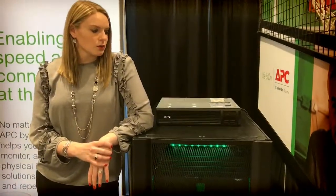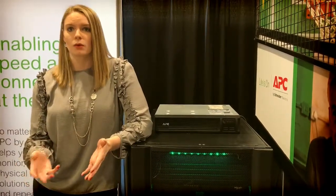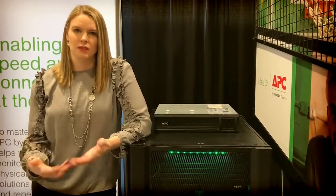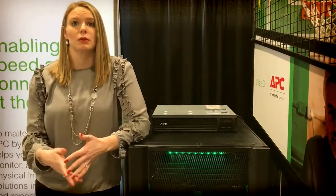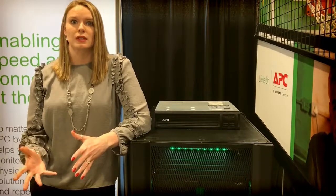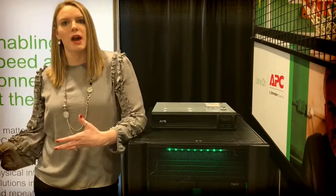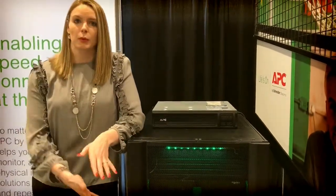But really what our strategy around the edge is, is just any time compute and storage are coming outside of the data center into more distributed environments — remote office, branch office, access points. We're seeing that more and more because of things like IoT, latency challenges, bandwidth challenges, or data sovereignty in regulated industries. So there's a real need in those distributed environments to have data center-like resiliency — taking the best practices from the data center: a secure rack, a monitoring strategy, maybe redundant power, and taking it into those edge environments.